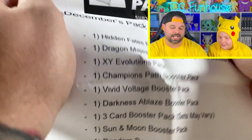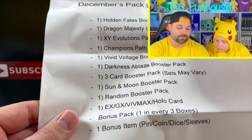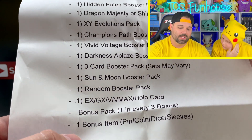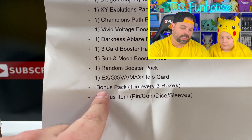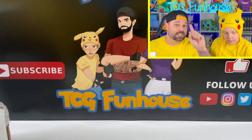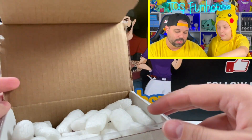This is actually the December pack lineup: Hidden Fates, Dragon Majesty, Evolutions, Champion's Path, Vivid Voltage, Darkness Ablaze, plus a three-pack blister inside, Sun and Moon base set random booster packs, and a potential mystery item of EX, GX, or V card plus pin, coin, dice, or sleeves. Also, one in every three boxes gets a bonus pack. The January box was just announced and I think Shiny Star V is one of the packs you can get.